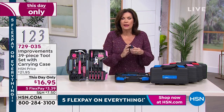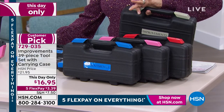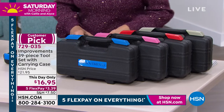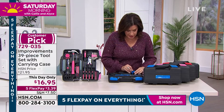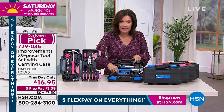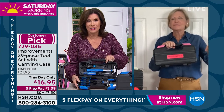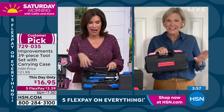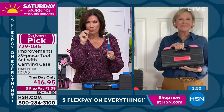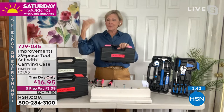If you want the black and gray, I have less than 900 remaining. We still have black and red; black and pink is our top seller right now; and black and blue as well. Every single piece pops in and nests in its place — when you open it, it's not a big jumbled mess. All 39 pieces work out to roughly 43 cents each — not even dollar store prices. That's a great buy.